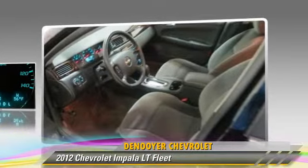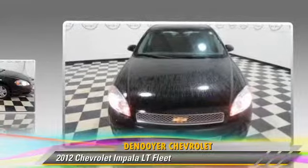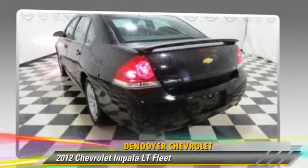This vehicle, with fewer than 20,000 miles on the odometer, is well-equipped. This Chevrolet features a CD player, powered door locks, and power steering.